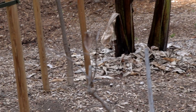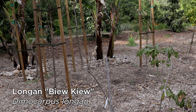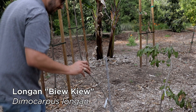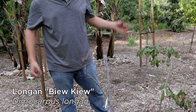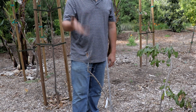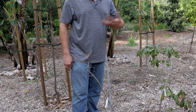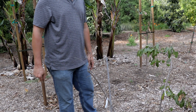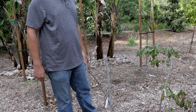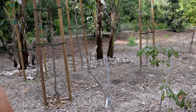Right next to it is another longan tree — that's Bucu — and it's dead. It dried up and died. So what this tells us is Bucu has no cold tolerance and Kohala does. That wasn't a total surprise to me because that's what people online were telling me, but I didn't actually know if Kohala had enough cold tolerance to make it here.